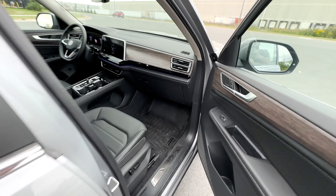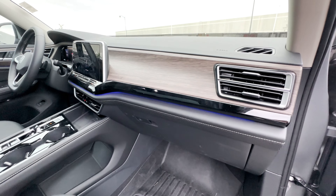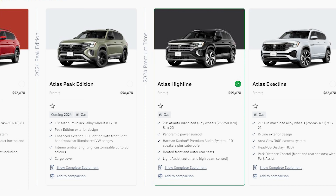Coming around to the passenger side, the nice wood trim, gloss black trim, ambient lighting, and perforated area continue over here, and then you've just got the usual glove compartment space. There was no window sticker for this Volkswagen Atlas Highline, but this trim starts from about $59,600 Canadian — this may be minus any dealer discounts or manufacturer rebates if they're being offered.